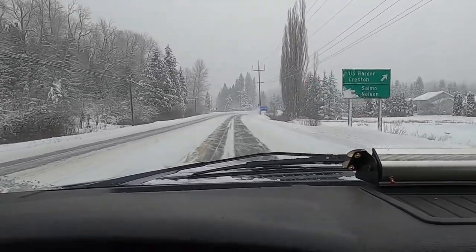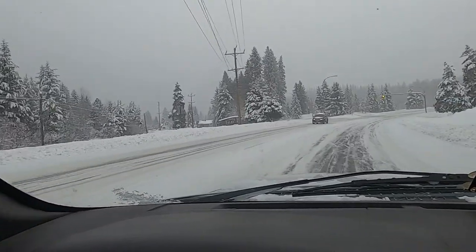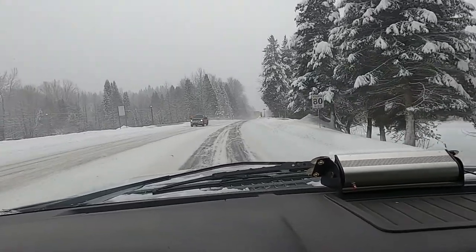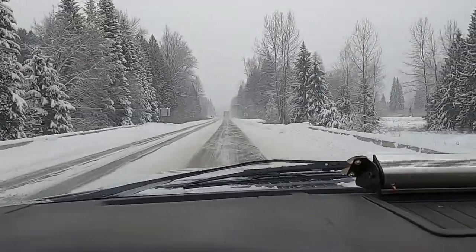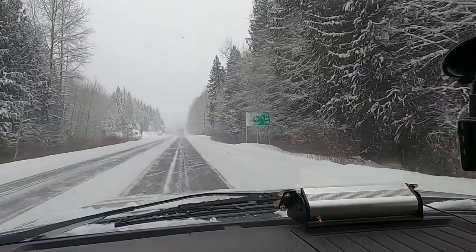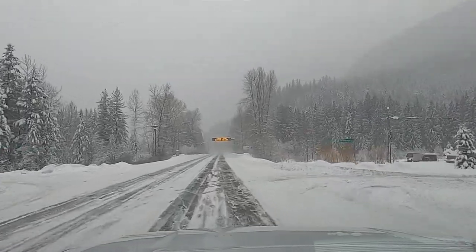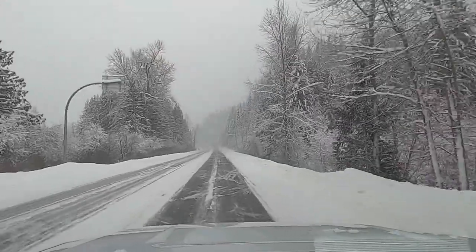Heading toward Creston — yeah, going towards Creston, not Nelson. Creston 84. Compact snow, slippery sections. Just going into the Kootenay Pass, which goes up and then down and into Creston.